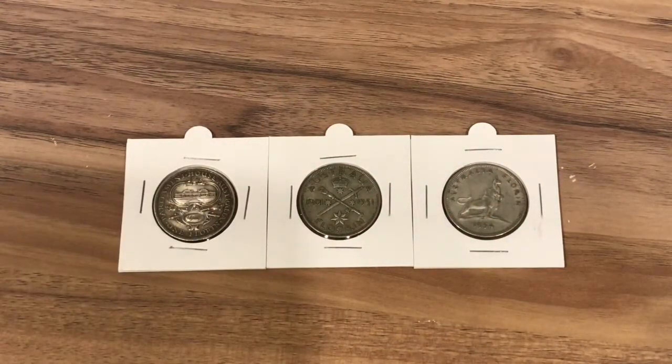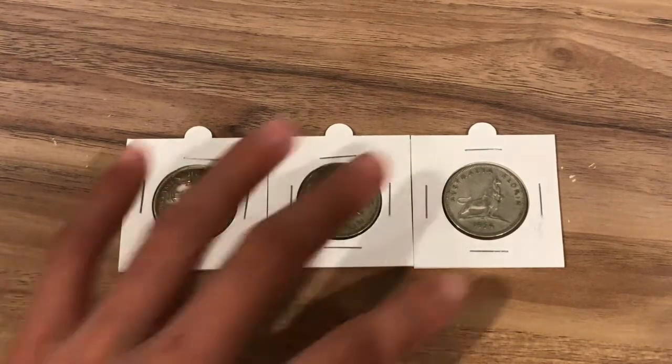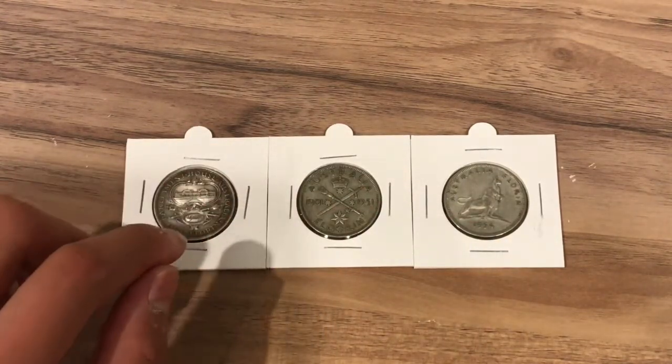These coins are commemorative silver florins. These are pre-decimal coins, so the coins that were used before decimalisation. The system was a little different back then — instead of cents and dollars they used shillings, pounds and pence. A florin is worth 2 shillings. These 3 coins are silver and they each commemorate different things.